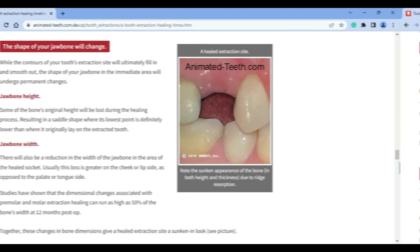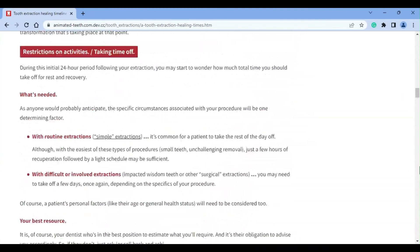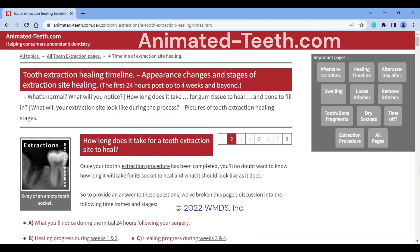Of course, there's additional information on this page that explains the healing process and its timeline in greater detail, so please take the time to read it. Goodbye.